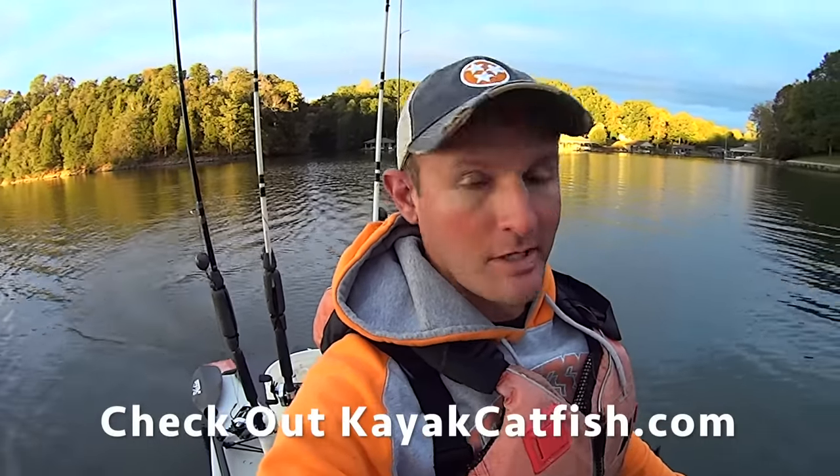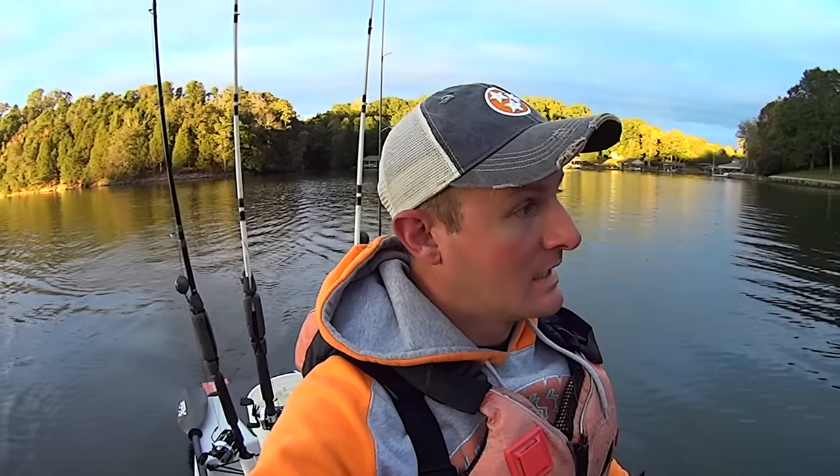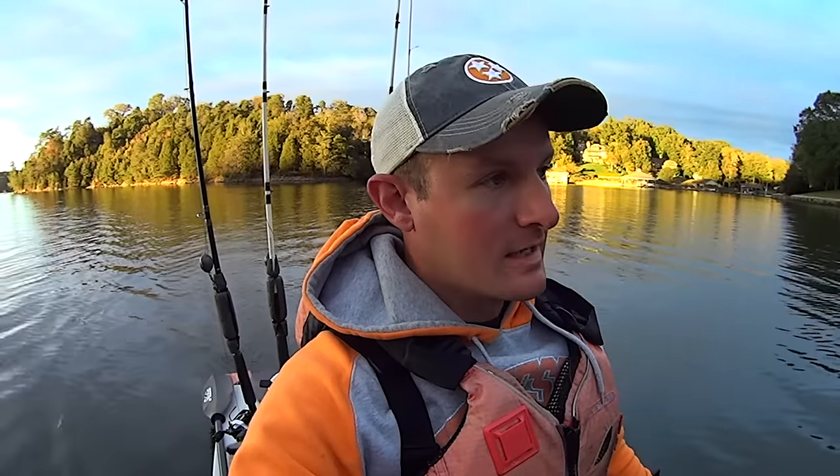Unfortunately, the last hour and a half or so has just kind of been a dud. I've had some dink taps here and there, but no solid hookups. So I've got to call it a night — I've got some dinner plans. But I had a good day overall. I did some ultralight fishing first thing today, then got out here and caught a few catfish. So I can't complain, man. This fall weather — it's perfect. Not too hot, not too cold. Catching some fish. It's a good day. Hope y'all enjoyed the video. I'll catch you in the next one. Thanks for watching.